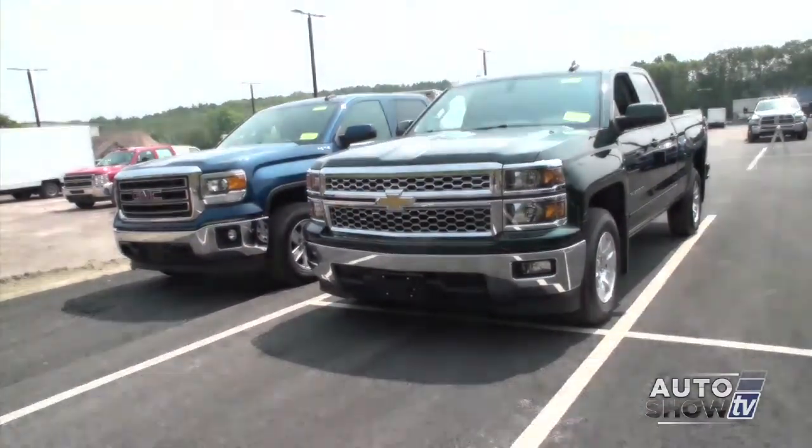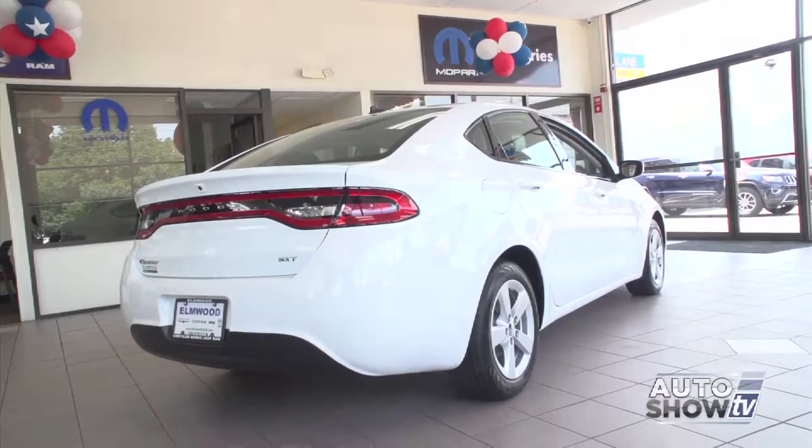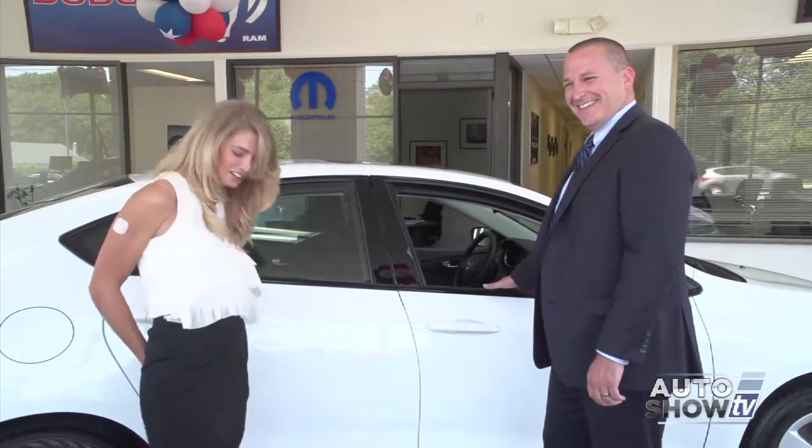Today on Auto Show TV, Al Cerrone and I take a close look at the Chevy Silverado and GMC Sierra. Victoria Moran presents the 2015 Dodge Dart at Elmwood. Plus Mike Liga at Sacucci with some helpful info if you're planning to lease your next vehicle. We visit Colonial Toyota in Smithfield and get a summer car care tip from Jim Melvin. All that and more, next on Auto Show TV.